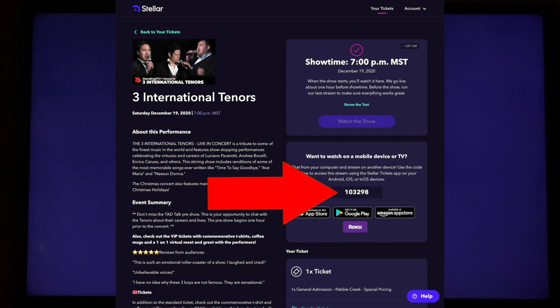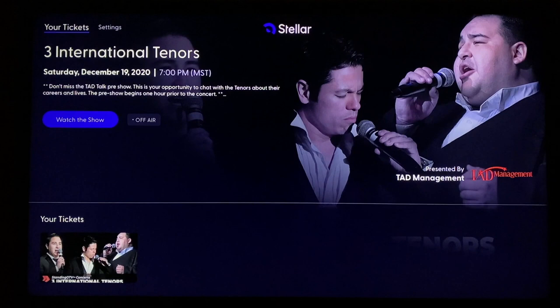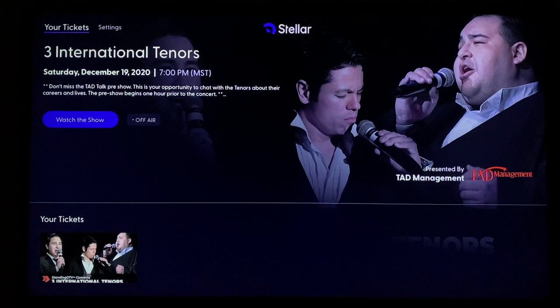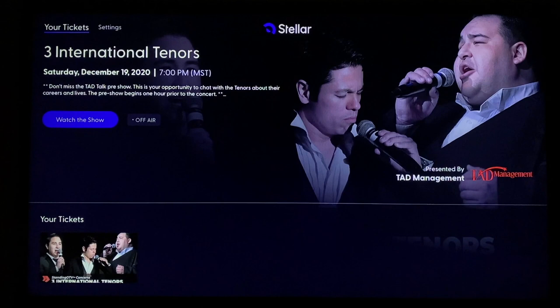Then we can enter the code into the screen on your television. The code on our computer is 103-298, so let's enter that. As you can see, we can erase easily by going to the far right end of the numbers. Now we're on the page for your concert and you're all set up for the date of the concert. You can see the blue-purple button that says Watch the Show. Right now that button is inactivated because it's not showtime yet.